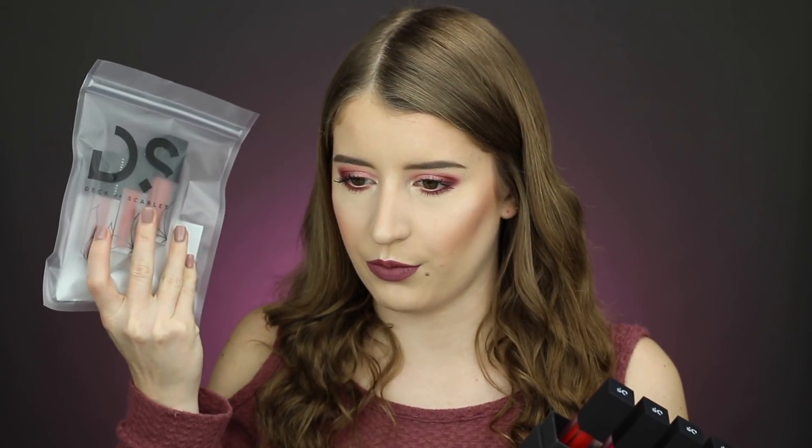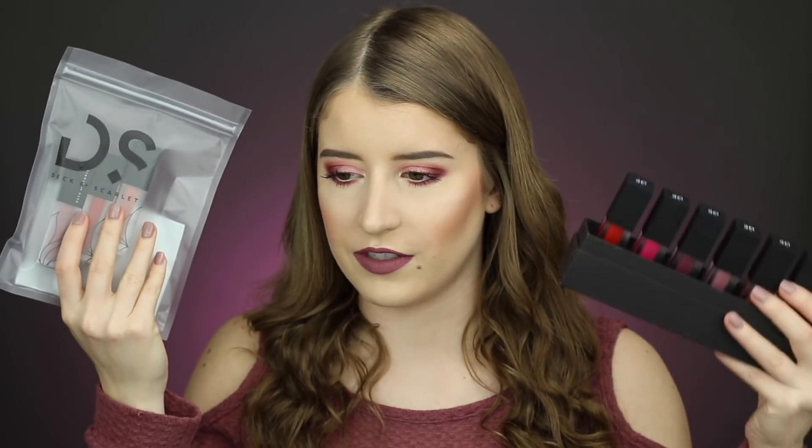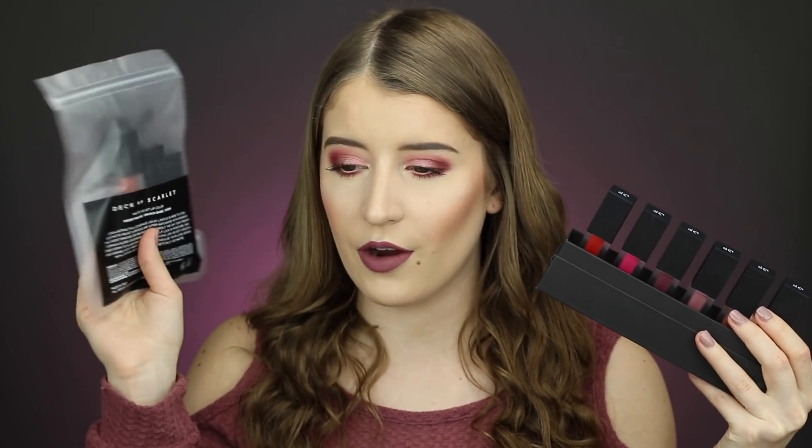They also sent over a little bag with three other shades — like a little trio of the same shades that are in the set. The first shade is called Brunch Babe, which is kind of like a peachy pink nude. Next up is Slow Jams, which is more of a brown nude. And then there's Moody Mauve, which is the one I'm wearing right now — probably my favorite shade in the set.